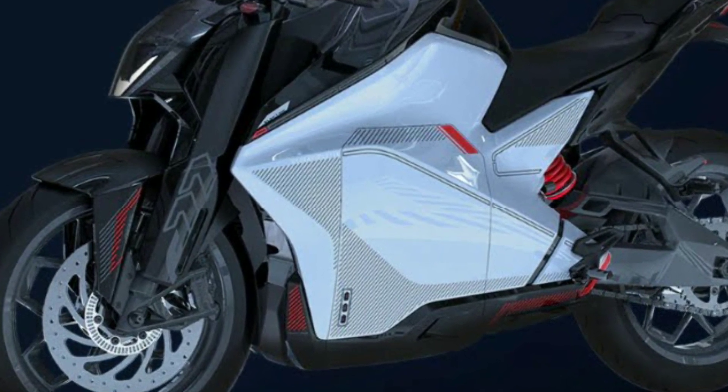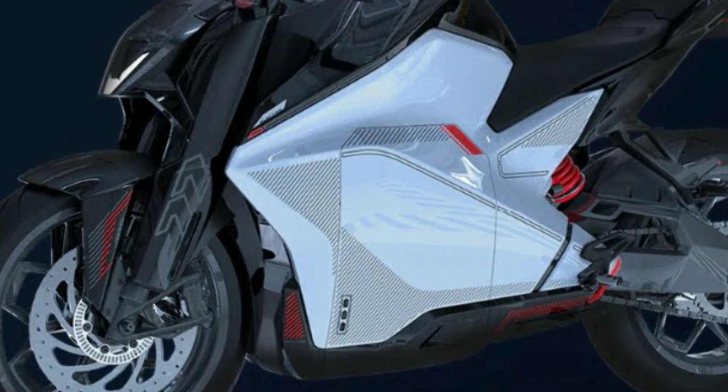Friends, this is my review of the Ultraviolet sports bike F77. If you like this video, please share it and subscribe. Thank you.